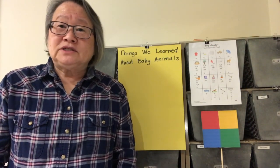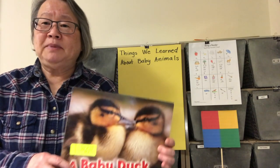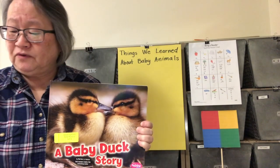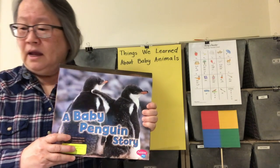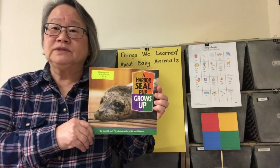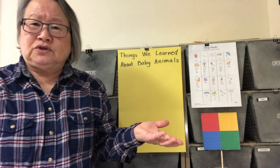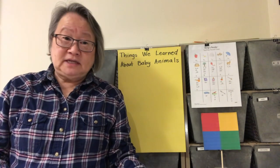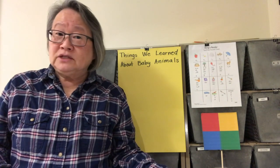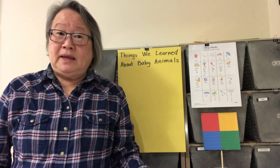For this part of the lesson, we're going to be wondering about the different things we've learned about baby animals. We've been looking at four different books: a baby duck story, a baby penguin story, A Harbor Seal Pup Grows Up, and of course A Tiger Cub Grows Up. You can ask yourself: how are baby animals alike? How do baby animals learn to eat? What do baby animals need to grow? What happens to baby animals as they grow?